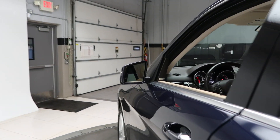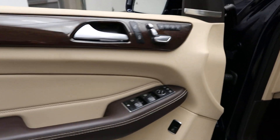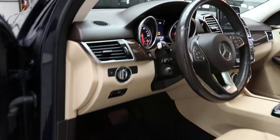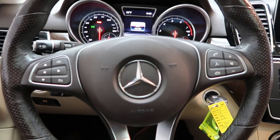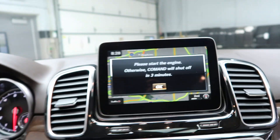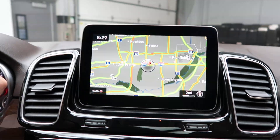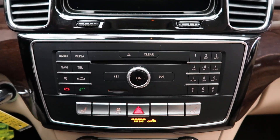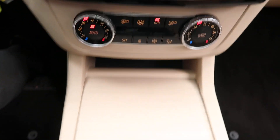Premium One package with blind spot assist, Harman Kardon sound system, memory seats, heated steering wheel, smartphone integration with Android Auto and Apple CarPlay, steering wheel controls, paddle shifters for extra performance, rear view backup camera, navigation, hard keys for your media display, heated seats, dual climate controls, touchpad and wheel.